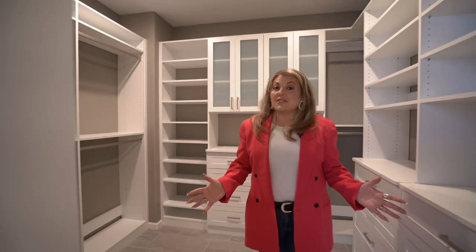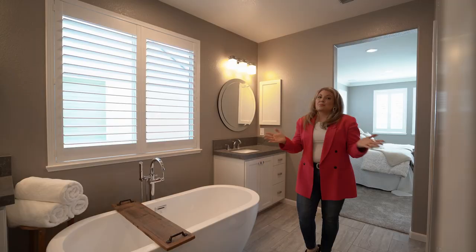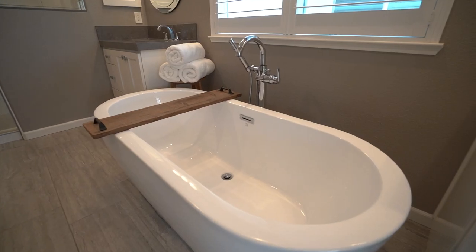If you love fashion and you love organization, this closet is your dream. This primary bathroom features a dual head shower as well as your own soaking tub.